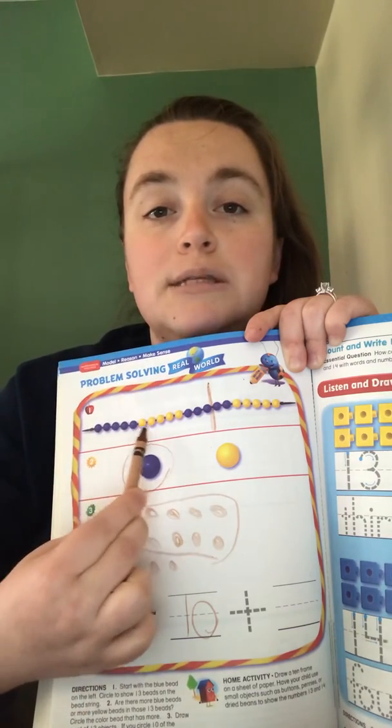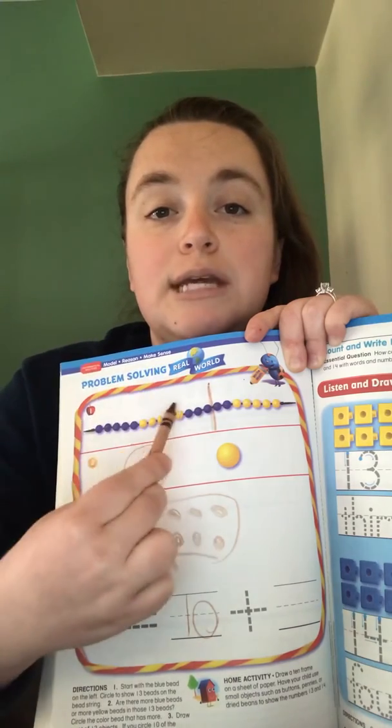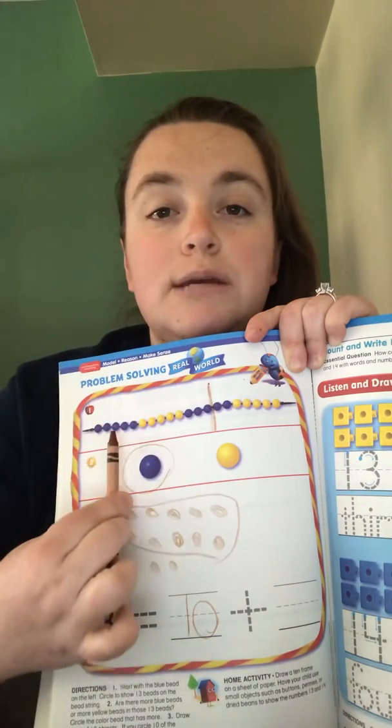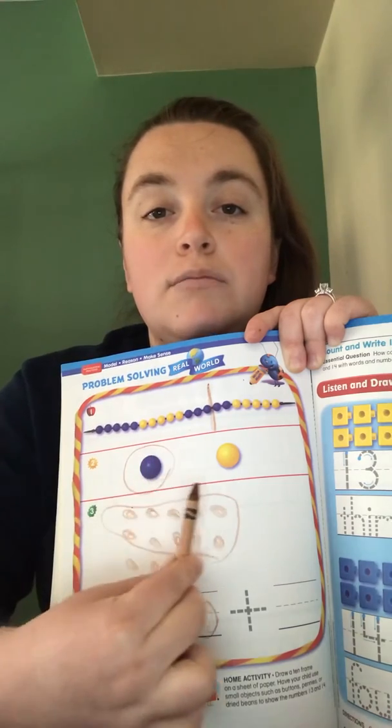So take a look at where you made your line. Do you see more blue or do you see more yellow? Whatever you see more of, circle that color.